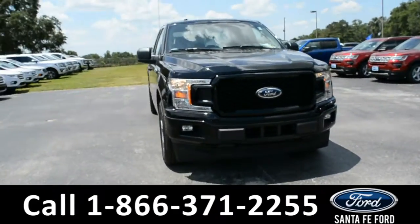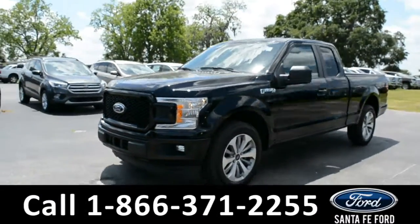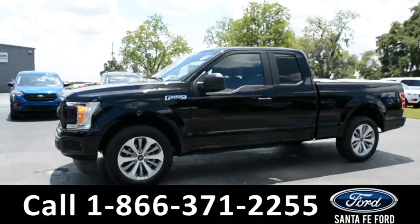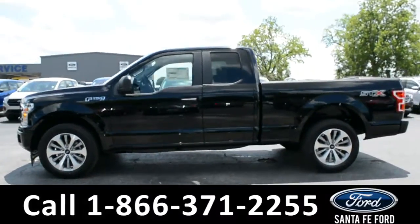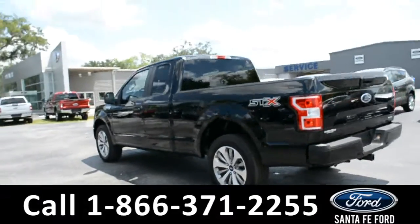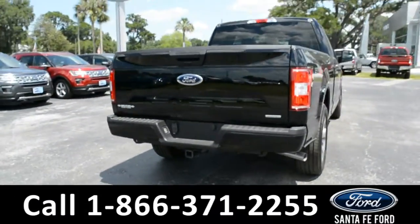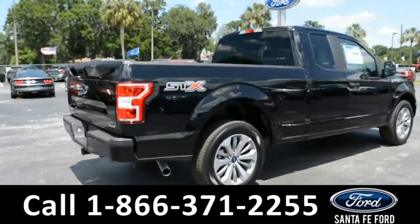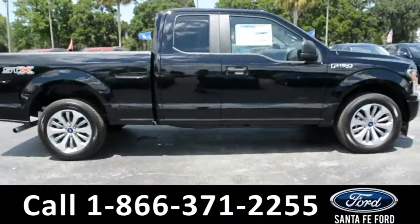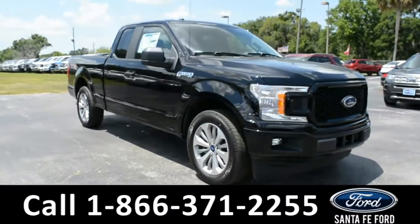This 2018 Ford F-150 STX has fog lights, solar tinted windows, alloy wheels, a remote keyless entry, and a hitch receiver. For more information on this particular vehicle, please visit our website at SantaFeFord.com or give us a call at the number located below.